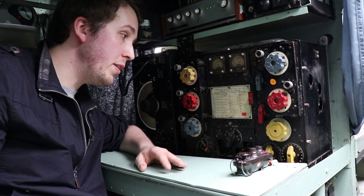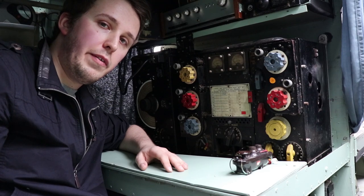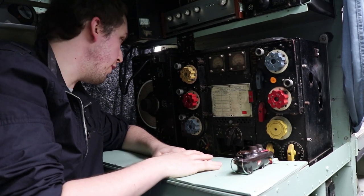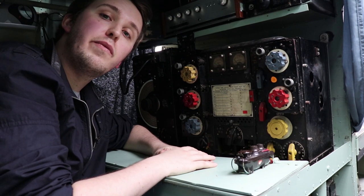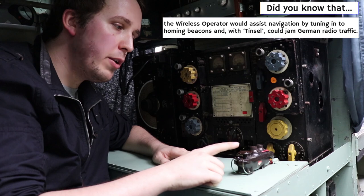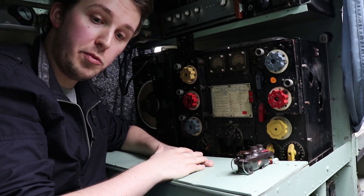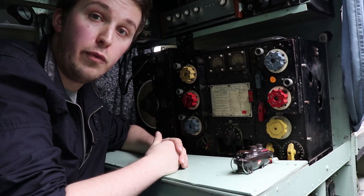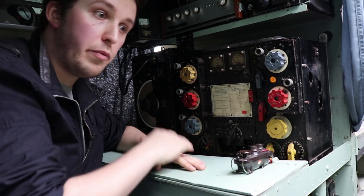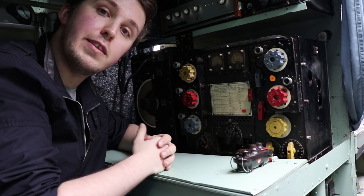We find ourselves in the wireless operator's spot. He operates the radios, and for the first time in the Halifax, I'm actually sitting comfortably - the cameraman is not having such a good time. The receiver is a type R-1155 and the transmitter is a type T-1154, used to keep contact with the formation and with ground crews. He also has a Morse code instrument for communication. There really isn't much more to say - he's there for communications, with a window he can blind, having a comfortable ride in a magnificent aircraft.